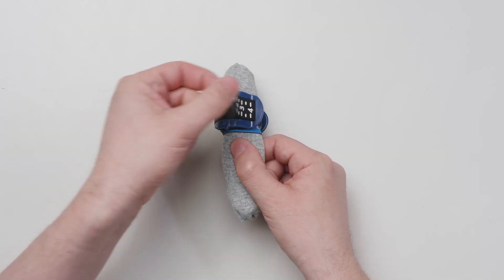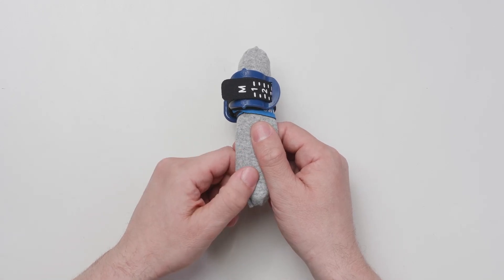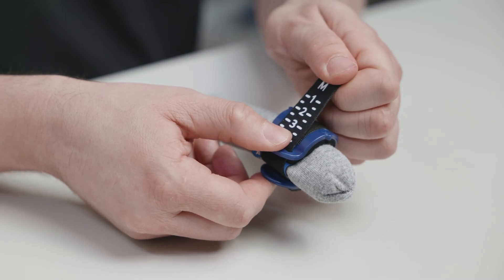Empty the bladder every one or two hours by releasing the compression of the PaceyCuff. There is no need to remove the PaceyCuff or the power sleeve during urination.